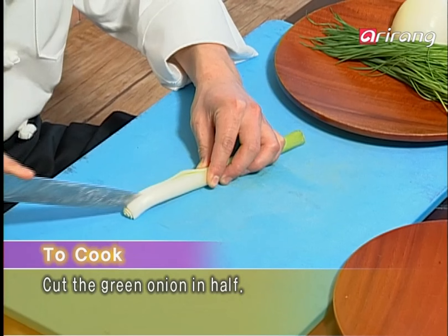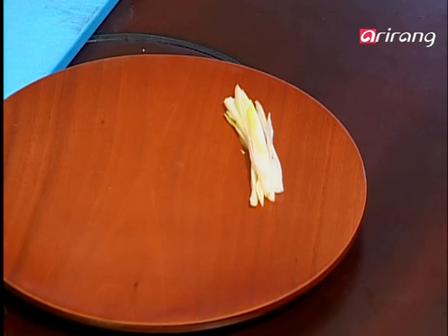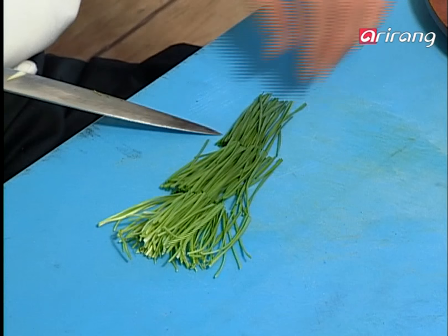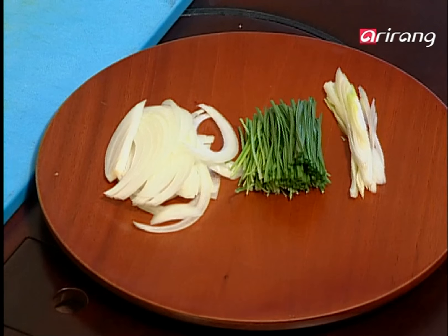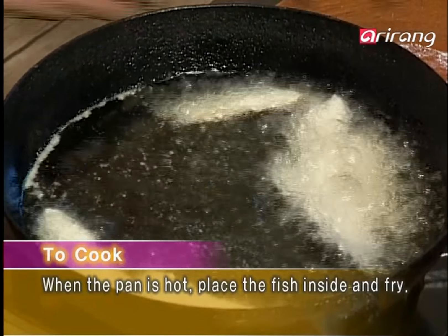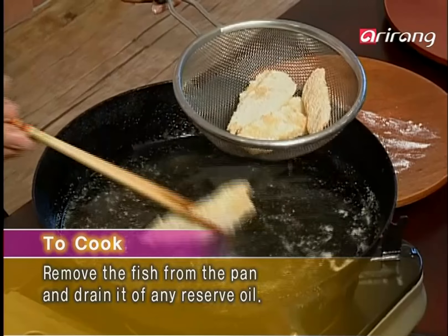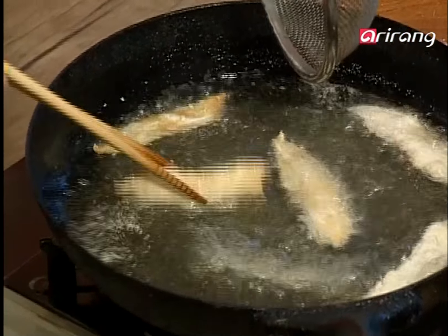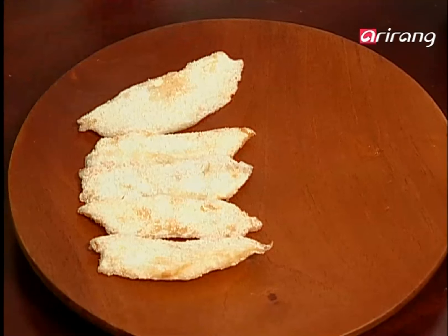Prepare the green onion by cutting it in half and slicing it into fine pieces. Cut the leek into five centimeter lengths. Next, prepare the onion and set aside with the other vegetables. When the oil heats to 170 degrees, briefly fry the powder fish, then remove. Shortly after, refry the fish once more, this time letting it cook until the meat is well done. This removes hidden fat of the fish and the dish tastes crispier.